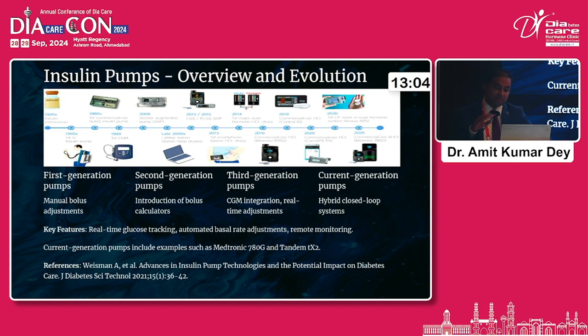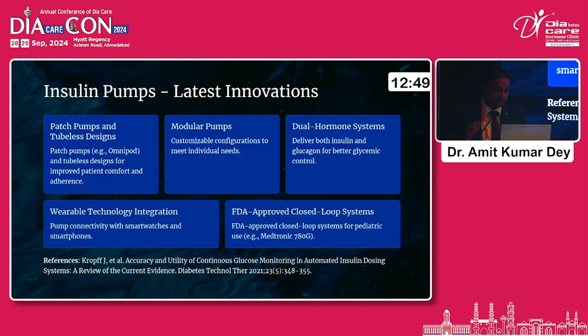The two most important and successful pumps globally are the 780G Medtronic, which is available in our country as well, and the Tandem t:slim X2, which is available in the West but not yet in India — though this pump has got fantastic results in the literature. Looking at the latest innovations, there are also patch pumps and tubeless designs. One such patch pump is Omnipod, which has a tubeless design for patient comfort and adherence. There are also modular pumps for customizable configurations to meet individual needs, and an implantable pump as well. A lot of work is going on into the dual hormone system, which delivers both insulin and glucagon for better glycemic control.